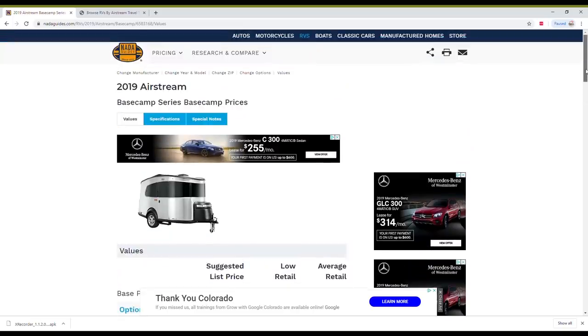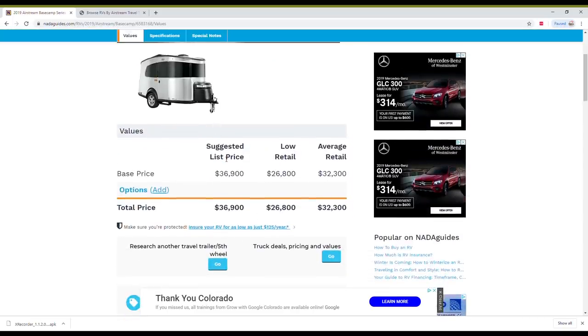Remember, this is a 2019. The suggested list price is actually the MSRP — what the manufacturer suggested the dealer put on the sticker — at $36,900. That's not what anybody really pays normally. According to the NADA Guide, in 2019, most of these went for $32,300. So there's not as much wiggle room on Airstreams as some other models, which is why this is so important, because a lot of us think we can take any RV and offer 30% off the MSRP. Sometimes that's right, but sometimes it isn't, and this is how you find out.